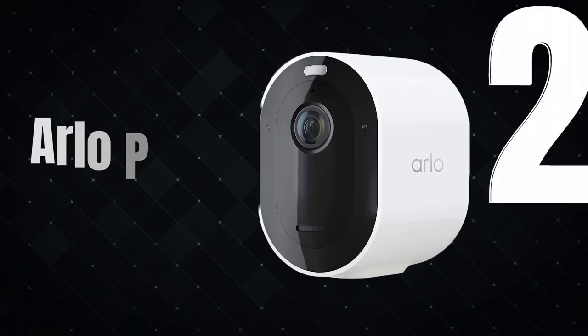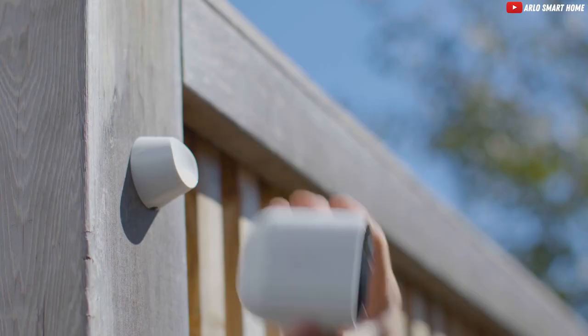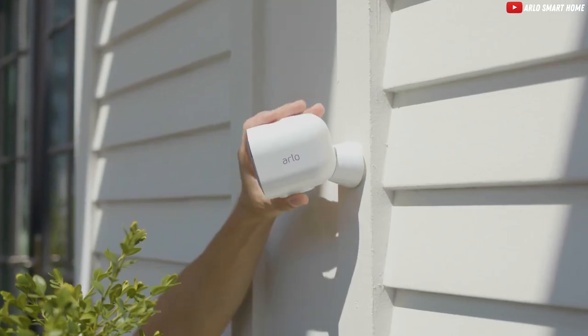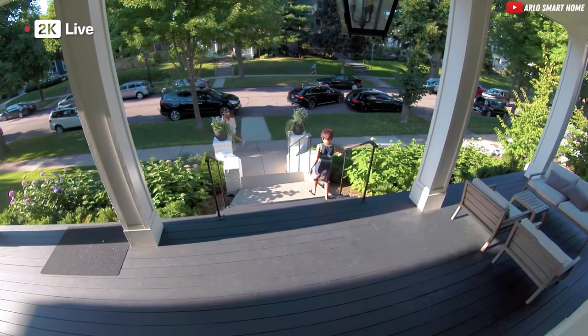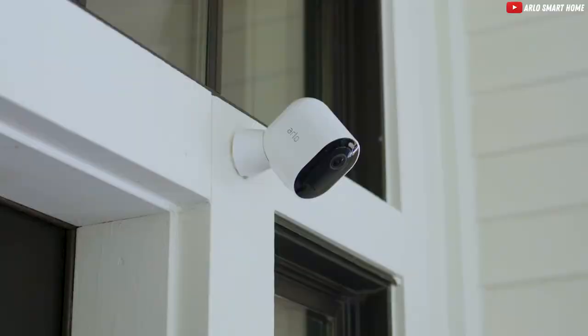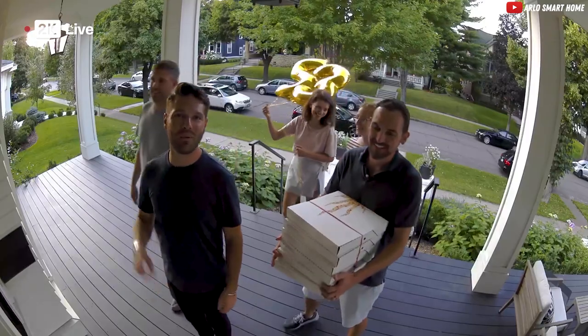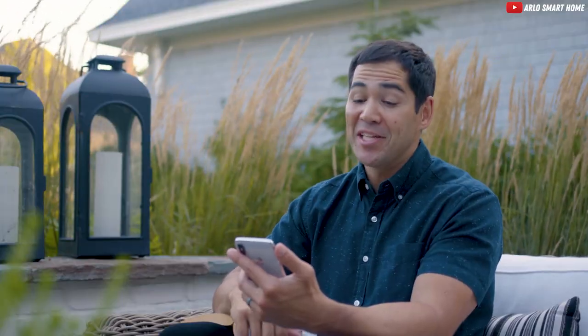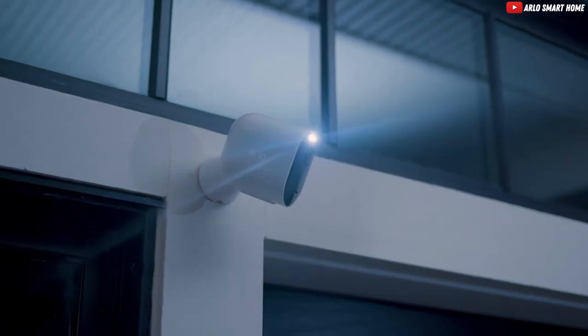Now, let's talk about the Arlo Pro 4 Spotlight Camera, the cordless wonder of the security camera universe. It's like having a superhero on your porch, capturing clear 2K video day and night. It can even distinguish between people, animals, vehicles, and packages — basically, it's the bouncer of the camera world. The only catch? You might need to feed it some power every month. But hey, even superheroes need a recharge, right?